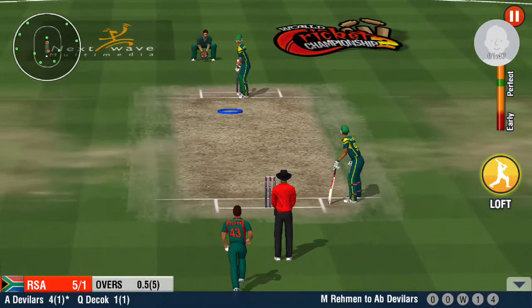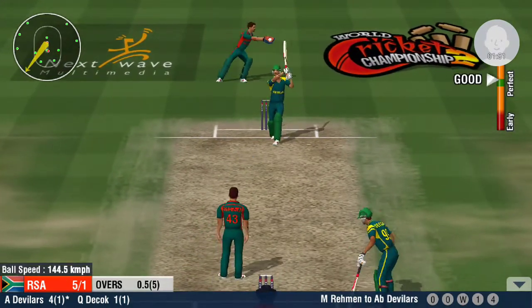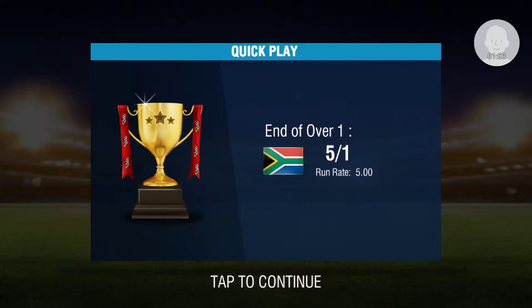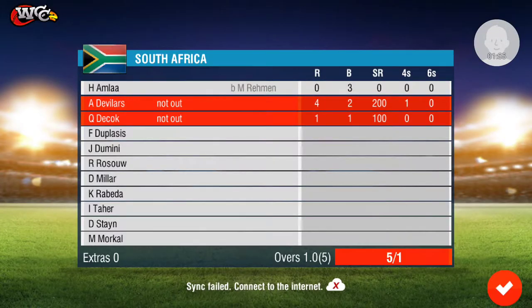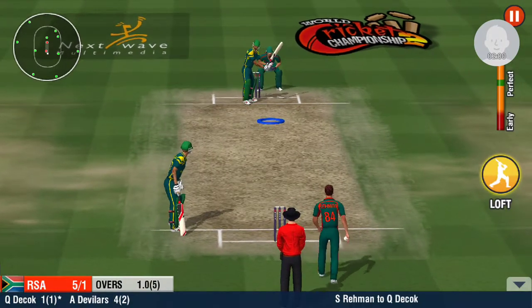First ball boundary. Such a perfect length from the bowler. The batsman was in two minds there. No happy ending for the batsman at the end of that over.